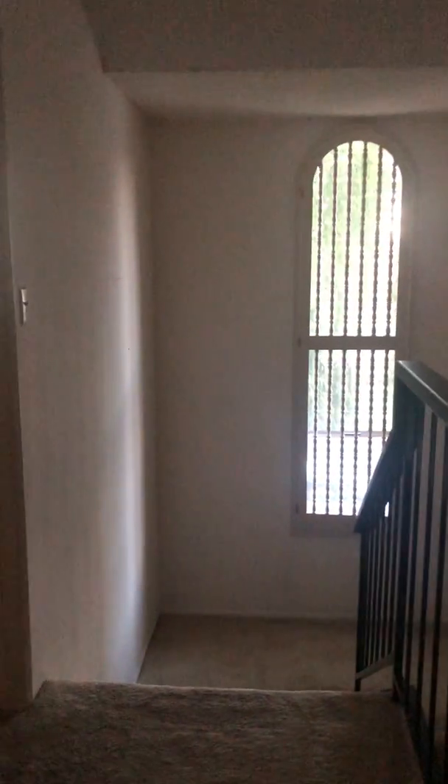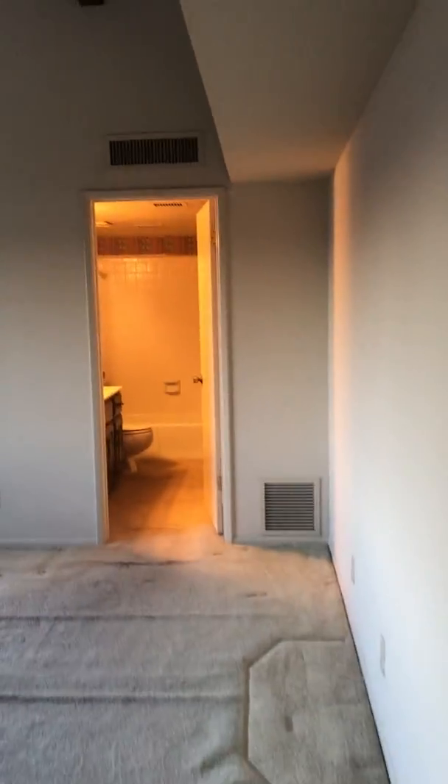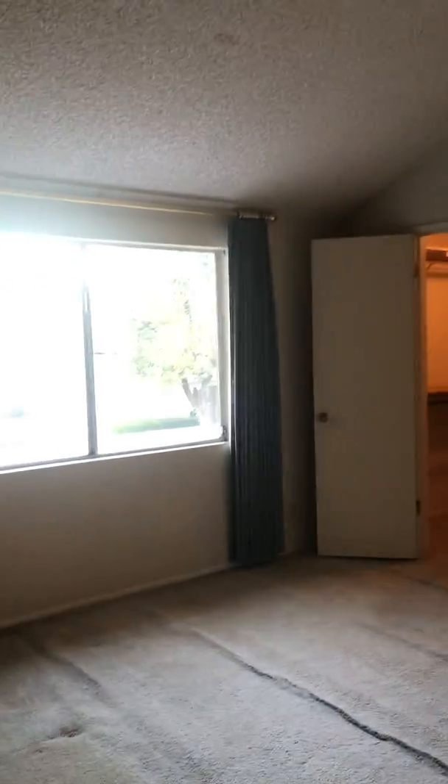This is storage — this is the air handler, which is hard to see but you can tell it's a new unit. And this is the view basically of your front entry, and this little catwalk goes into the second master.